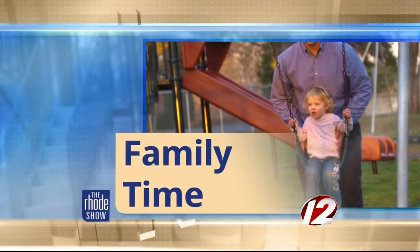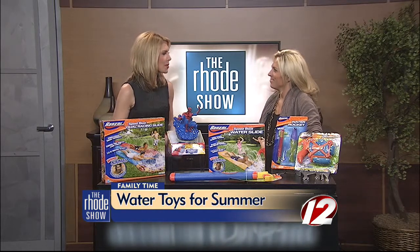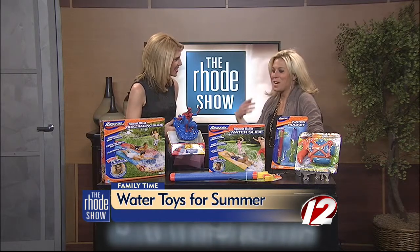This morning in family time, schools are wrapping up the spring semester and it's almost time for summer vacation. If you're looking for something to entertain the kids, you can find some water-related activities that are going to be among the favorites with the little ones. Here to tell us about popular water activities is local mom blogger Audrey McCullen. Thanks for joining us. Thanks for having me.